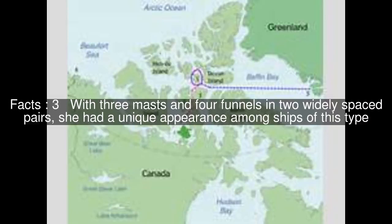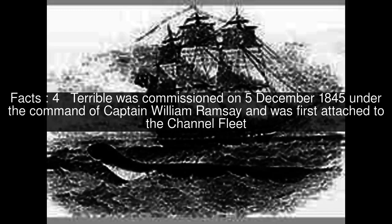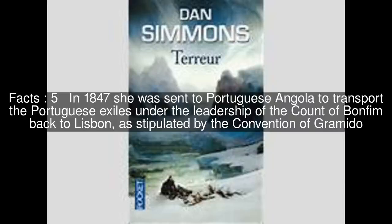With three masts and four funnels in two widely spaced pairs, she had a unique appearance among ships of this type. Terrible was commissioned on December 5, 1845 under the command of Captain William Ramsey and was first attached to the Channel Fleet. In 1847 she was sent to Portuguese Angola to transport the Portuguese exiles under the leadership of the Count of Bonfim back to Lisbon, as stipulated by the Convention of Gramado.